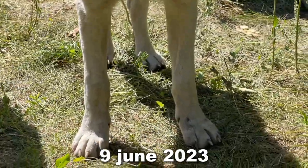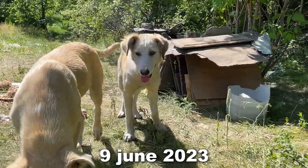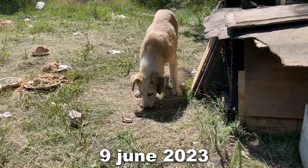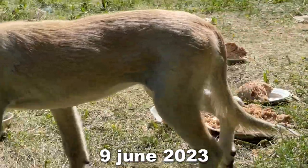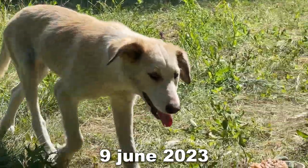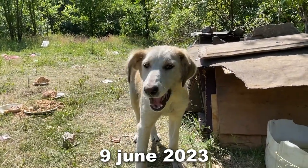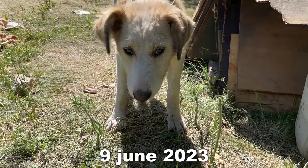June 9th — 37 days after the pill. Her front paws are almost completely covered with hair. All in all the dog looks healthy. By the way, you can see here that she is hiding the bone to eat it later when I leave. The hair covers the whole body evenly. I am very glad that I was able to cure this dog. As you can see, one pill helped save a life.